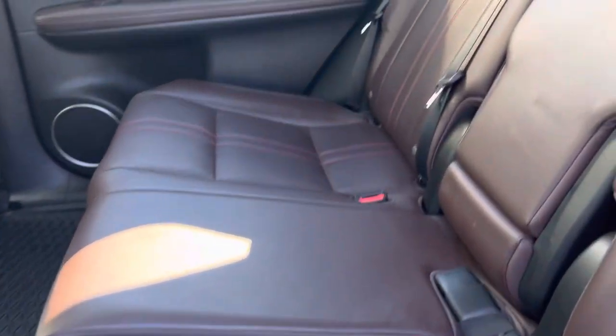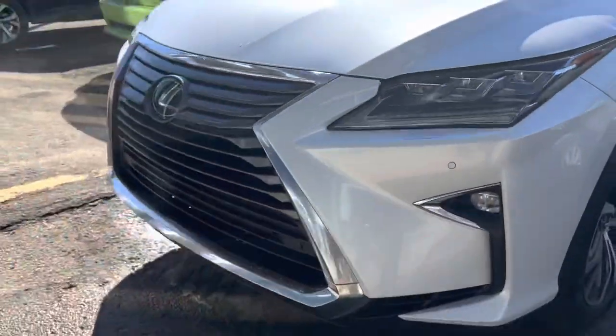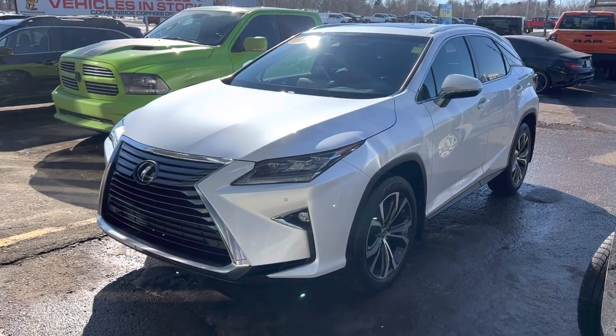Back seats have tons of space, as these Lexus models do. Condition is great — the folks who had it didn't have kids and you can kind of tell from the condition. You really have to see this interior to get the full appeal. It also has heated rear seats. We'd love to help you out — give me a shout back at 306-551-3370.